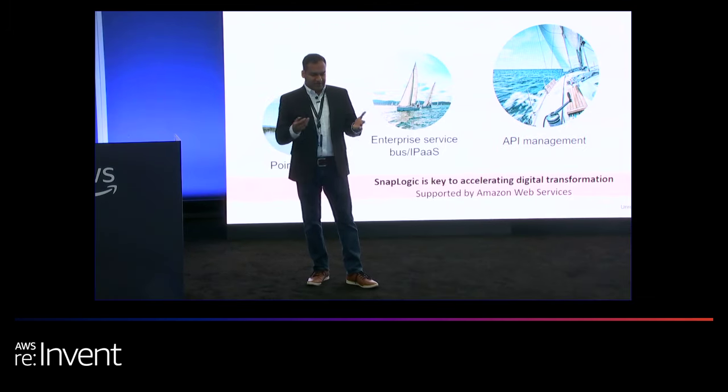This is what we are doing at Siemens Healthineers, leveraging the SnapLogic platform. Glad to be here, and with that I am open for questions.